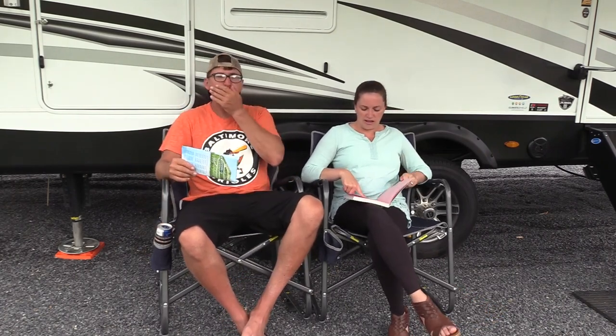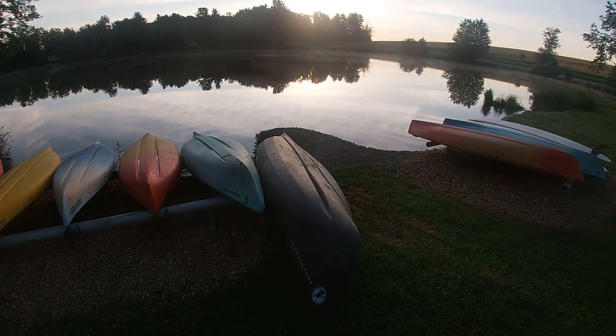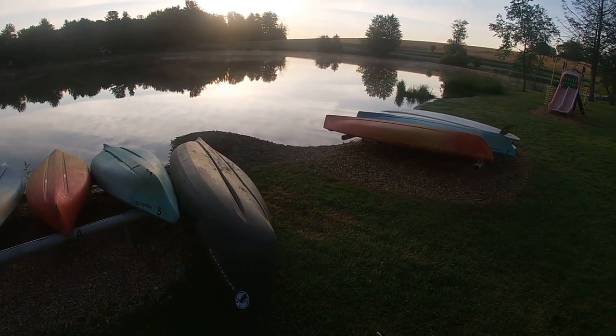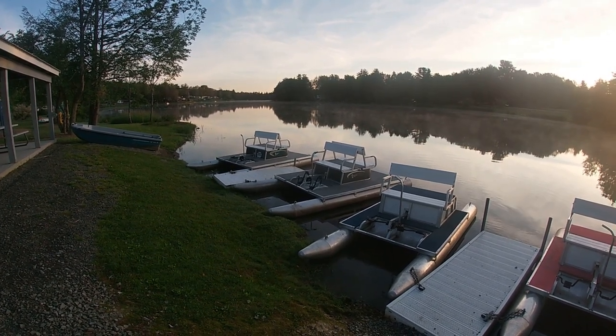They have boat and kayak rentals for ten dollars an hour or thirty-five dollars a day. The paddle boats are pretty cool — instead of being sunken down they're like pontoon style. They also have golf cart rentals at a hundred dollars for a weekend or forty dollars a day on weekdays. It is a bigger campground spread out quite a bit, so a golf cart may be worth budgeting in. Paddle board rentals are the same pricing as the kayak and boat rentals.